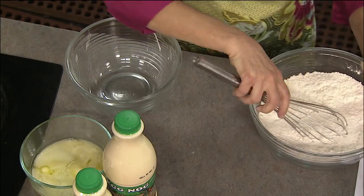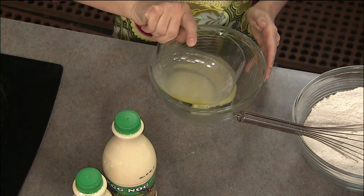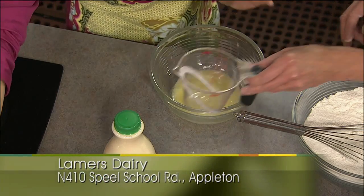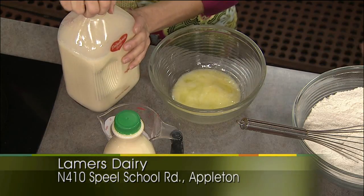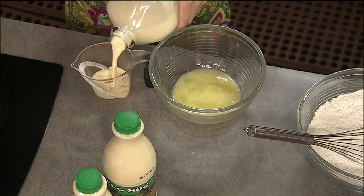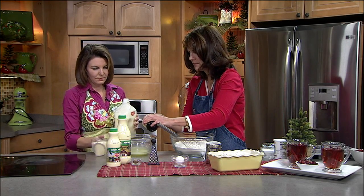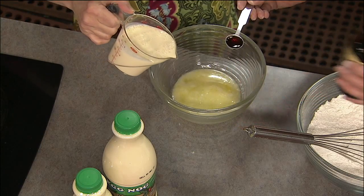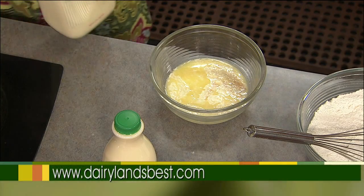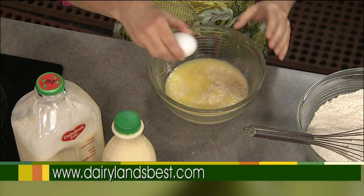For our wet ingredients, we have a half cup of butter that's been melted and cooled — you can do that quickly in the microwave. Then we need a cup of Lamer's Dairy Eggnog. I love the glass bottles; they're sustainable and returnable, great for the environment and for the freshness of the milk. Then we add a teaspoon of vanilla and one egg into the wet mixture, and then we're good to go.